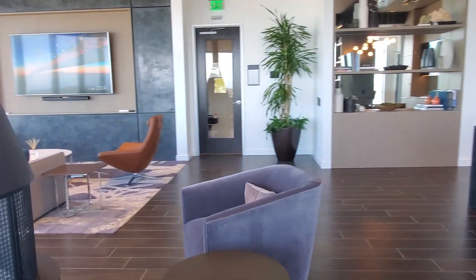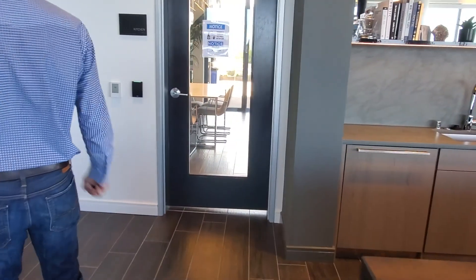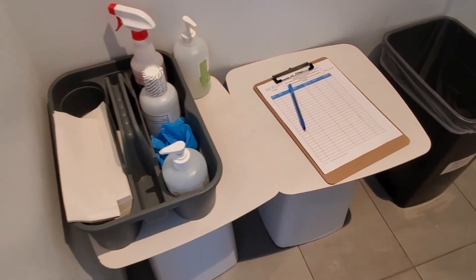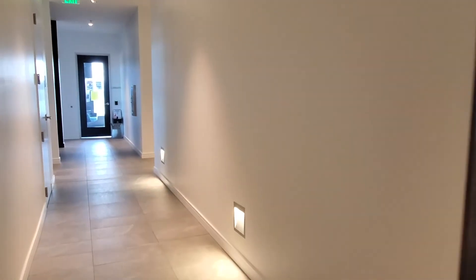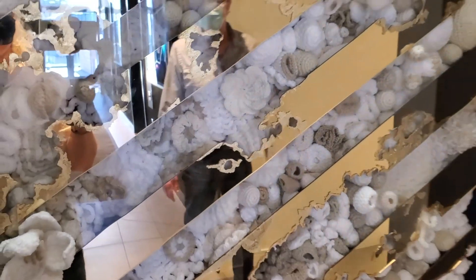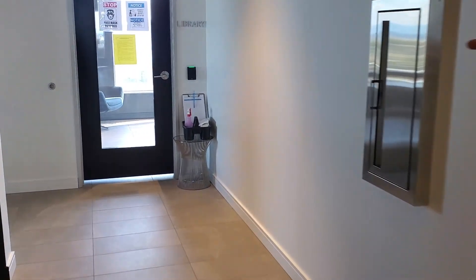They have cleaning supplies everywhere, and when you utilize the rooms you're supposed to sign in — they're really just trying to keep things as safe as possible. There's amazing artwork here — these look like seashells but they're actually balls of yarn made to look like seashells, isn't that amazing? This library room is another common area you can sign up for and utilize if you need to have a conference — it's 612 square feet in here, and again, huge views.